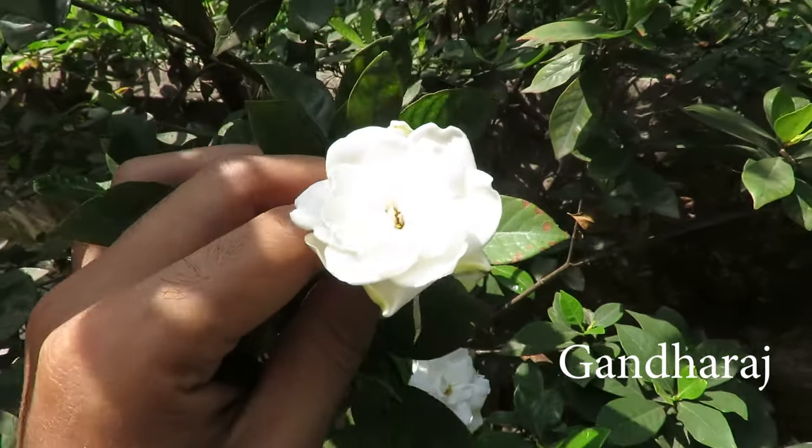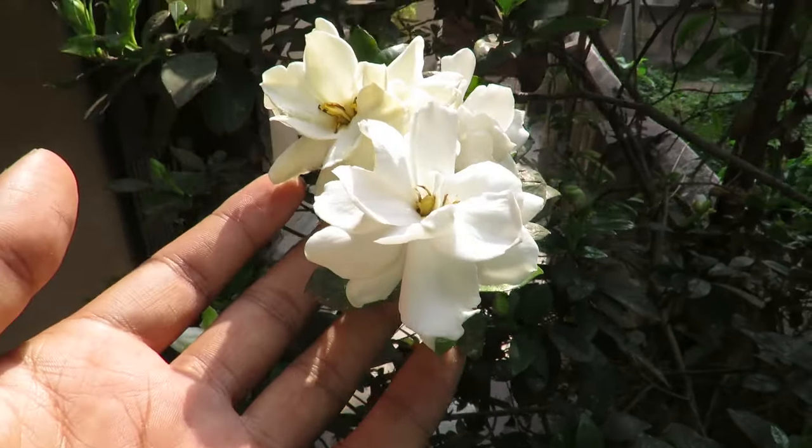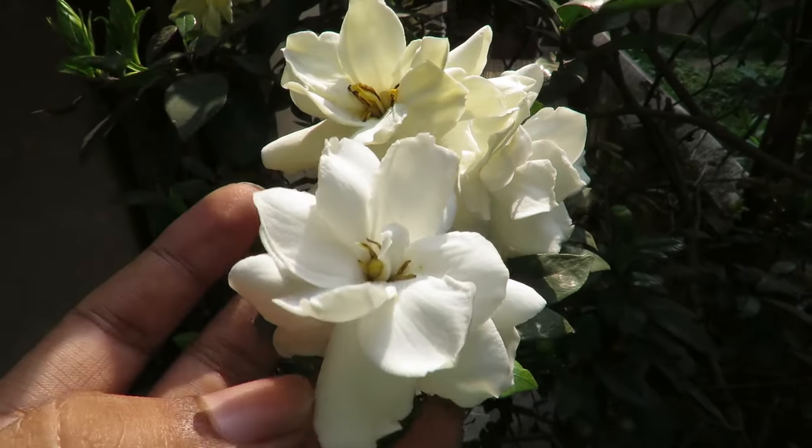They're warm climate plants. They love heat and humidity. They flower from March and they can flower throughout the warm months. They don't flower during the winters.